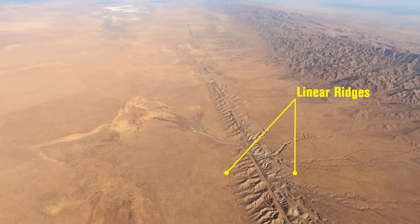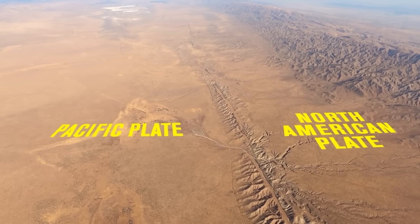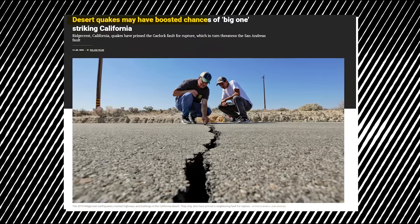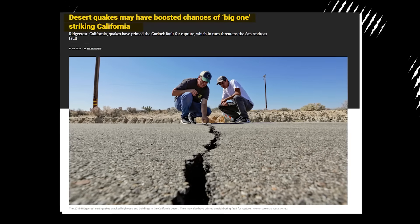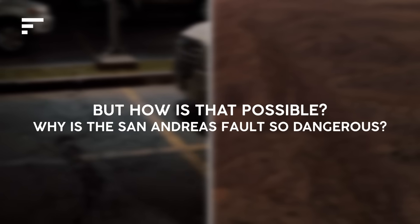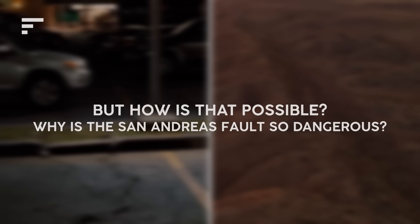The San Andreas Fault is the boundary between the Pacific and the North American tectonic plate. Scientists have been keeping an eye on this area for decades, and it is considered one of the biggest threats faced by Southern California today. But how is that possible? Why is the San Andreas Fault so dangerous? And how can we be ready for this disaster?